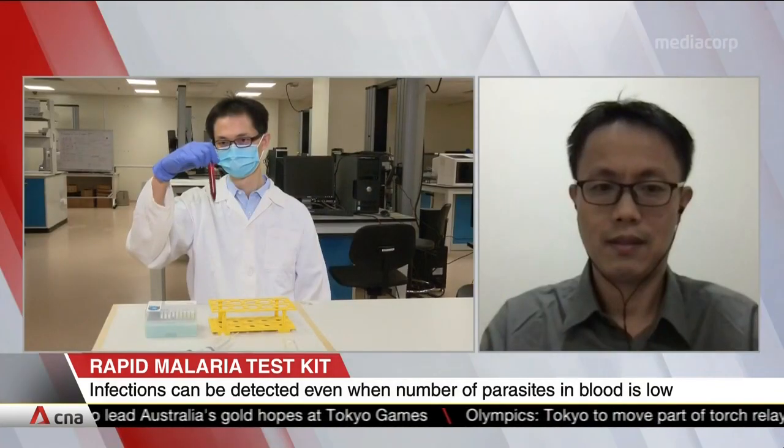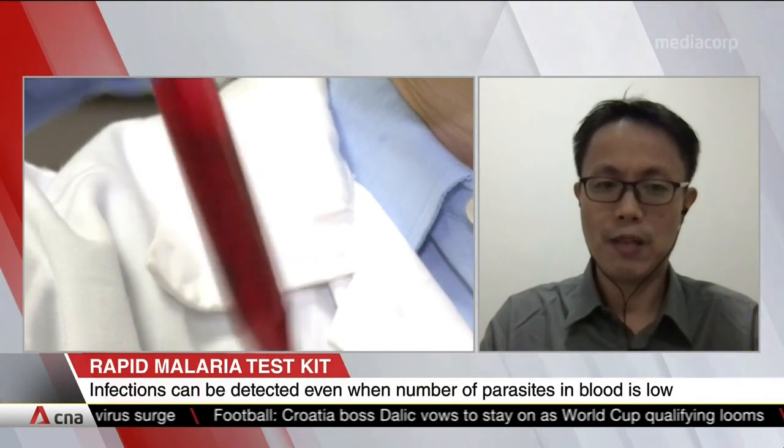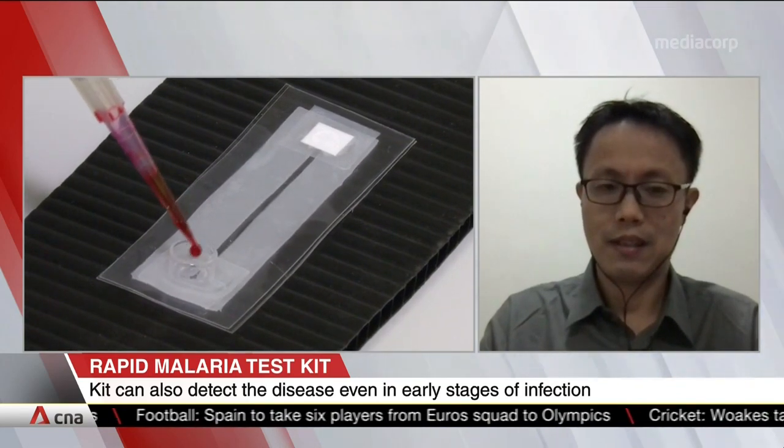Professor Liu, we understand your kit can also determine the severity of the infection. Tell us why that's important. The severity of infection for a malaria patient is strongly correlated to the degree of illness. It can affect the treatment plan — a patient with a more severe infection will justify the use of a more expensive anti-malarial drug. That's why it's so important.